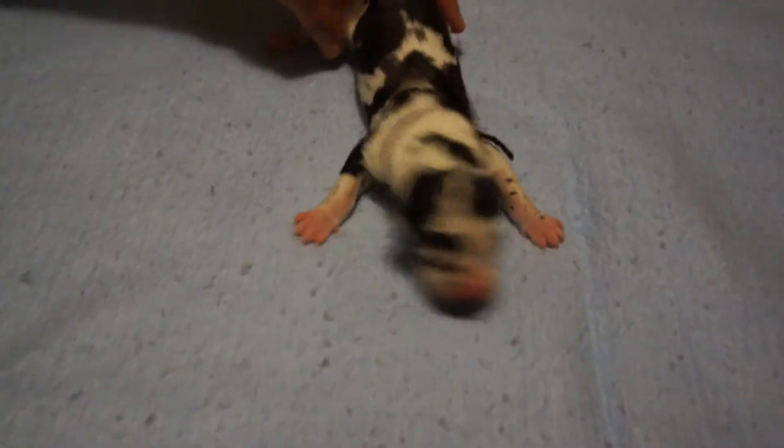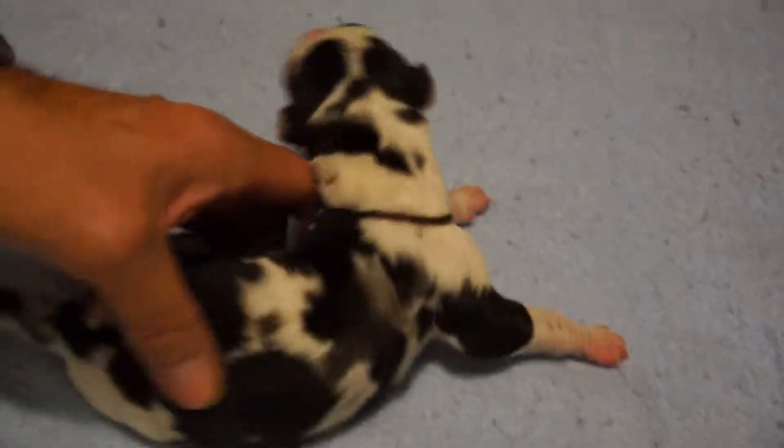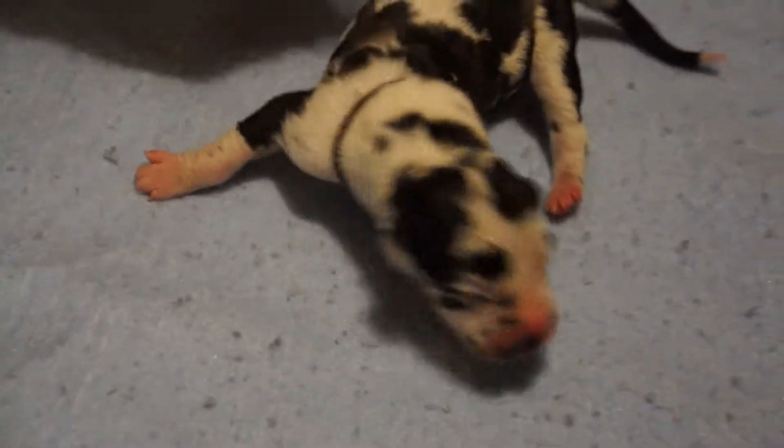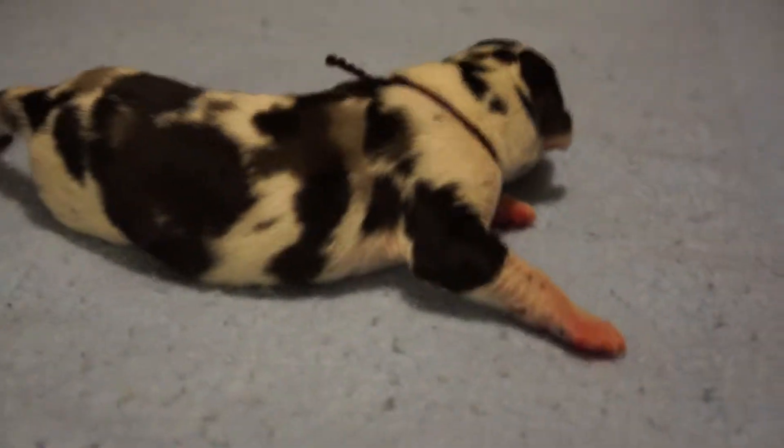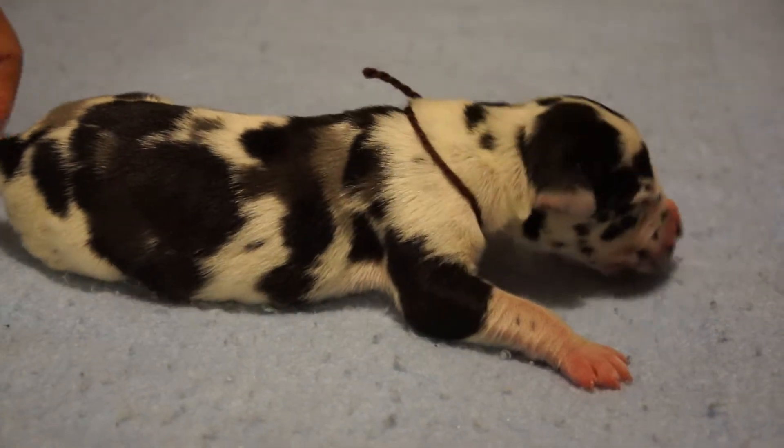Here you have a male harlequin, one day old. He is going to be beautiful, well-marked. Look at the size of him for about a day old. He's well-marked. His tail's got the little white tip.